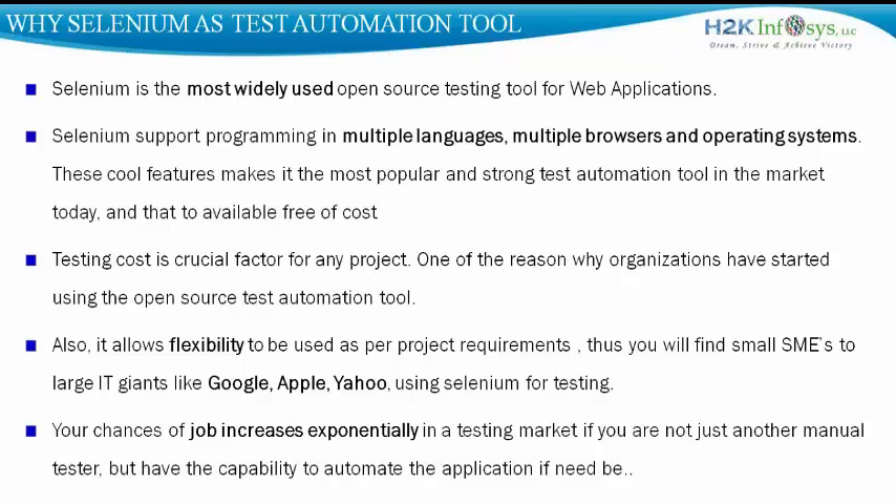Selenium is actually the most widely used open source testing tool available to test web applications. Its cool features like support in multiple programming languages and compatibility to test multiple browsers and operating systems make it one of the most popular test automation tools in the market. It even beats its competitors in commercial tools like QTP, RFT, etc.